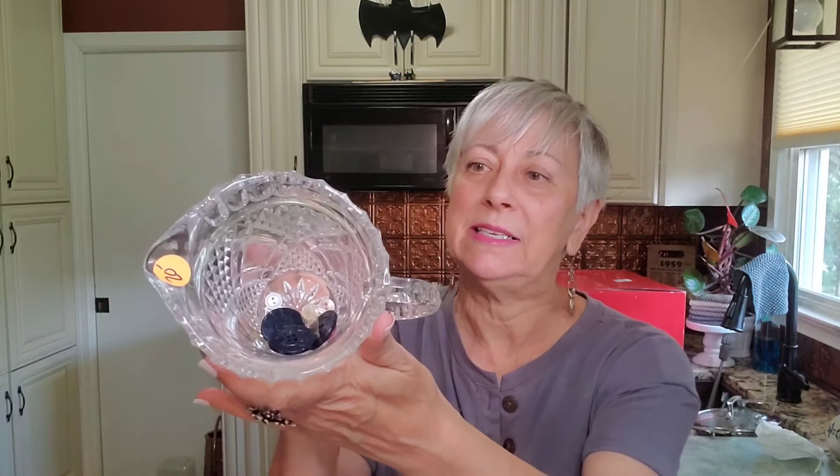I found another lead crystal pitcher. This one is quite a bit smaller than the one that I picked up on my first trip to the barn sale. And then inside of it I put just a couple of random buttons that I found.